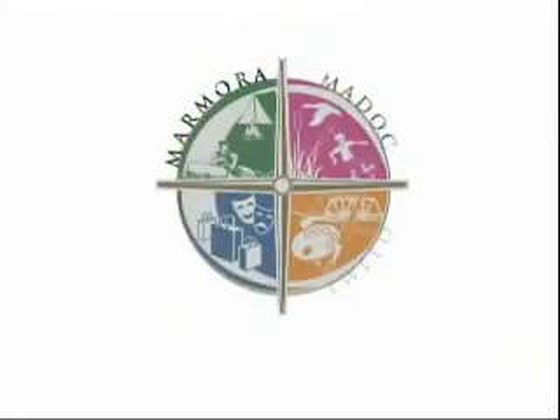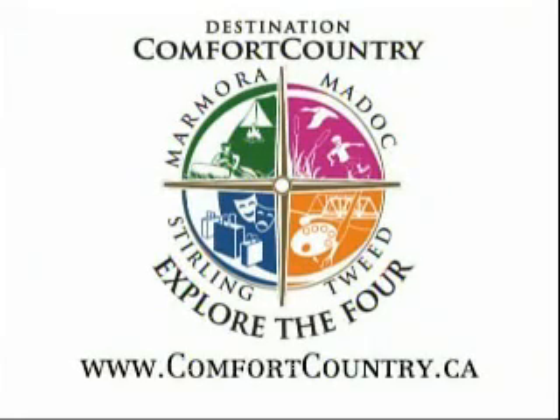Thanks, Martin. For this time on Comfort Country Explore the Four, we are north of Tweed at John DeVries Log and Timber Homes. So if you are looking for something unique in your home, this is the place to come. Explore the Four is brought to you by Comfort Country, featuring the communities of Maydock, Marmara, Tweed, and Sterling. For more information, visit online at ComfortCountry.ca.